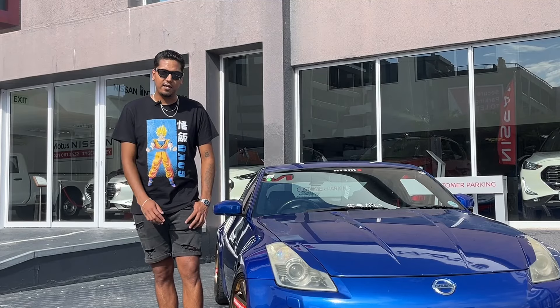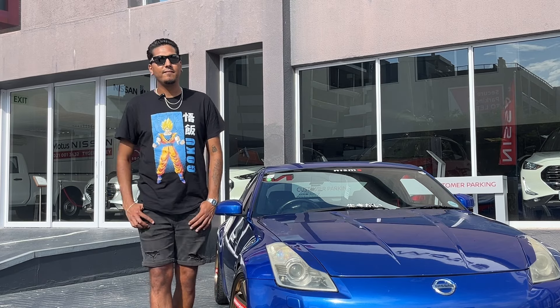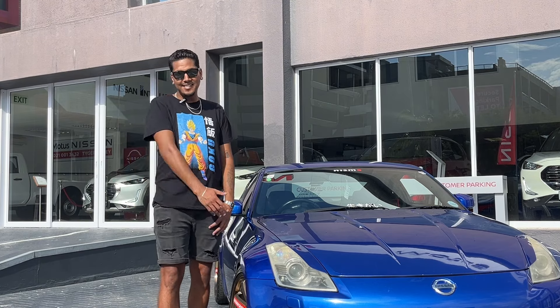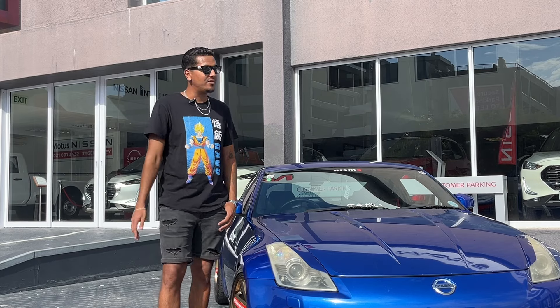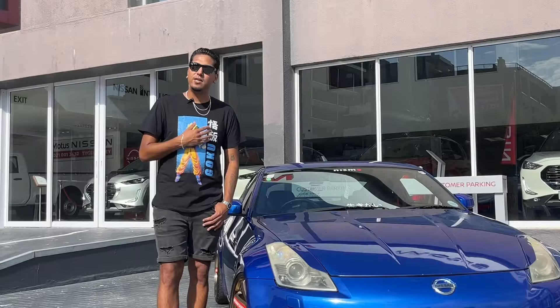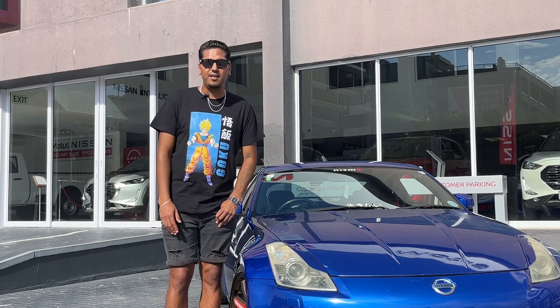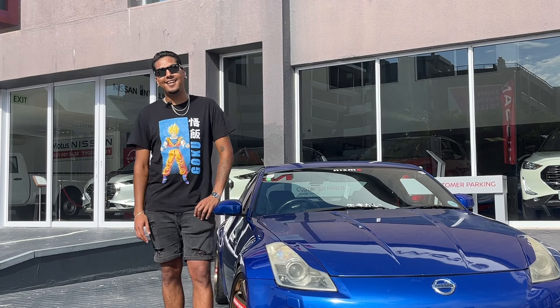The best advice I have for getting into the car scene is: please respect everyone's builds, no matter what the car is. If it's something you don't like, just show respect to the driver or the person that built it - each of us have different personalities and different tastes. What you like is maybe not something I would like. It's always nice to be respectful to the next person, and you can learn a lot from people in the car scene and probably make a few nice connections there as well.